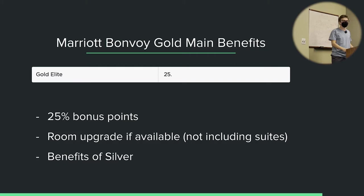Does the Marriott Bonvoy co-branded credit card give you any elite night credits to start off with? Yes, it does. We'll cover that once we go through the status benefits.